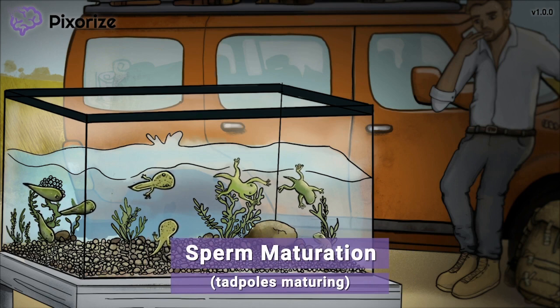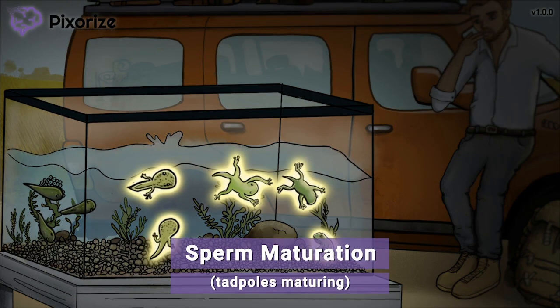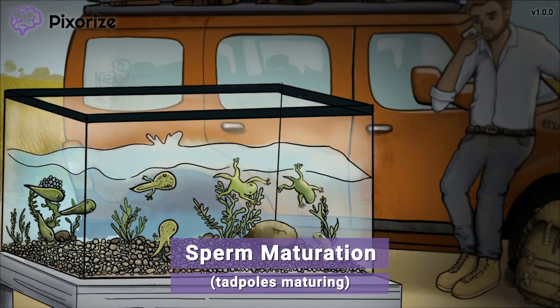Now let's turn our attention to the tadpoles themselves. It seems like some are already developing legs and maturing into frogs. These maturing tadpoles should remind you of maturing sperm. The Epididymis is the primary location where immature sperm, called spermatozoa, mature into fully developed sperm.